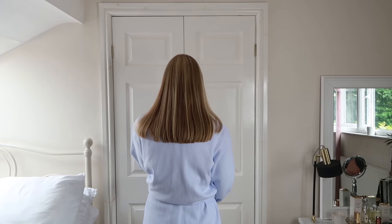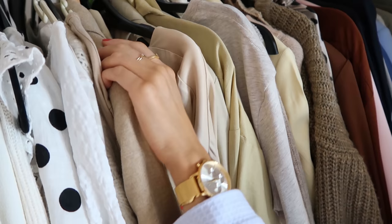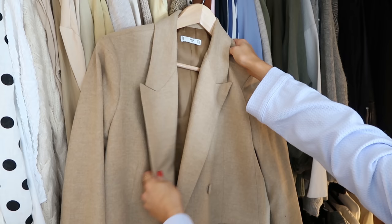Now on to the wardrobe section. I am quite a minimalist and neutrals person when it comes to dressing. I'm actually going to an event today so I want to pick something that looks smart and quite dressed up but not too over the top. I usually start with a piece that I want to focus my outfit on, and today I've chosen this Mango blazer.